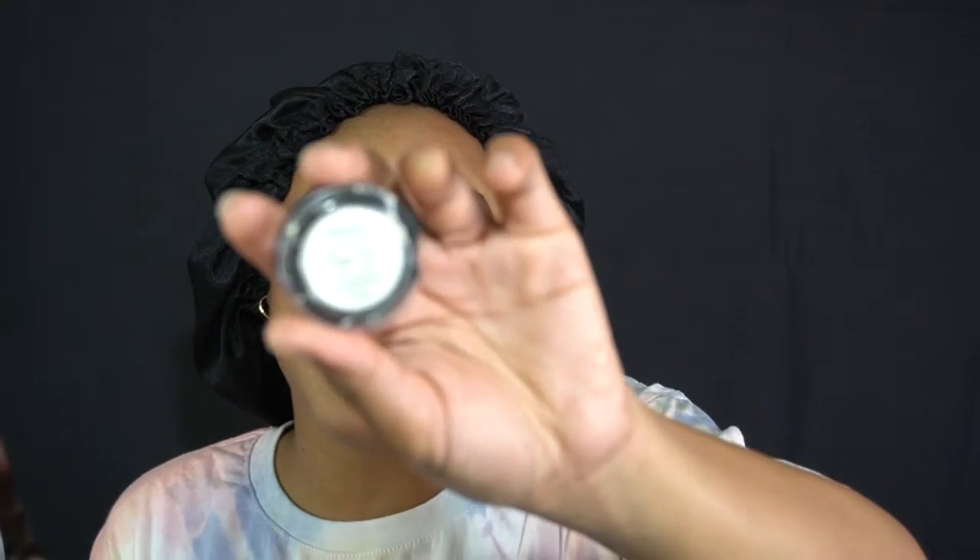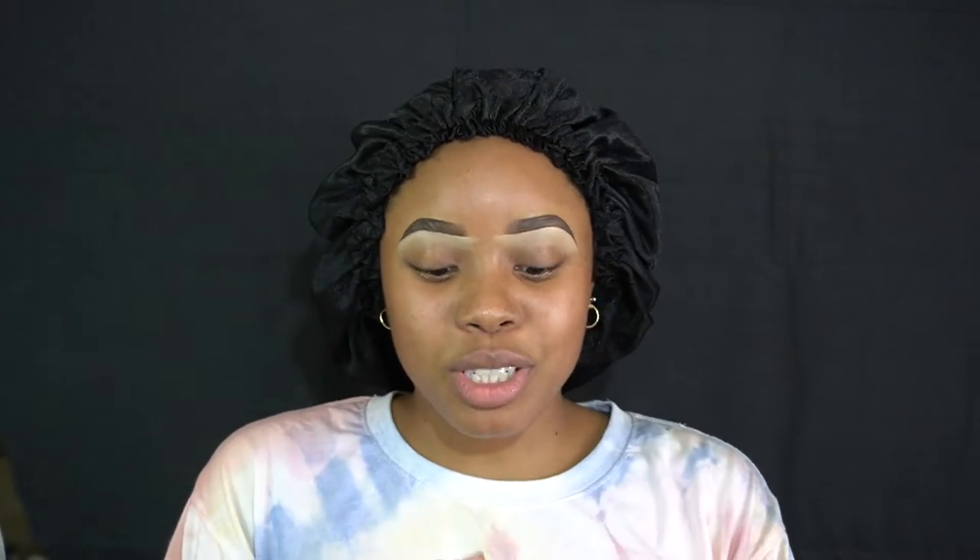Before I get into my story, what I'm going to do is use my Ambrosia Cosmetics IFX Eyeshadow Primer. This primer is a white base. The reason why I'm using a white base is just in case the pigmentation is not there.